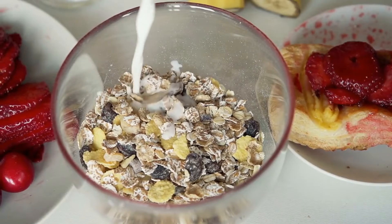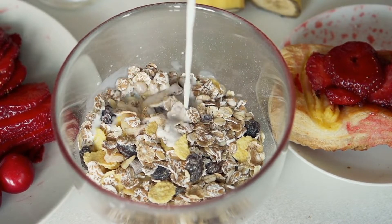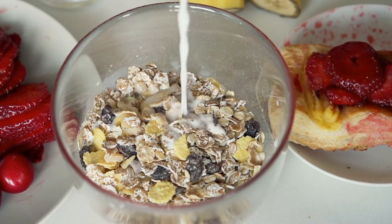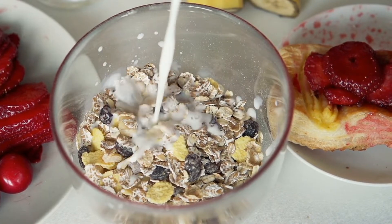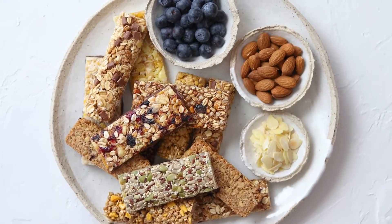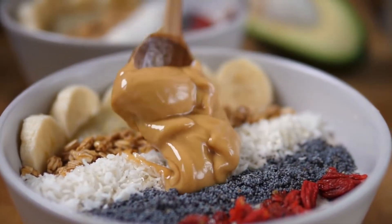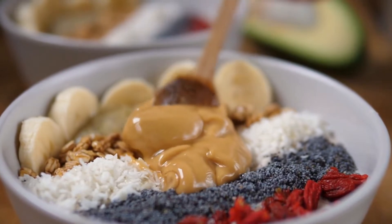Energy bites are a delicious, high-protein snack made by combining a variety of ingredients, such as nut butter, oats, and seeds, and then rolling them into balls. The best part about energy bites is that they don't require baking. Here is a recipe for peanut butter energy bites, which provide 5 grams of protein per serving.